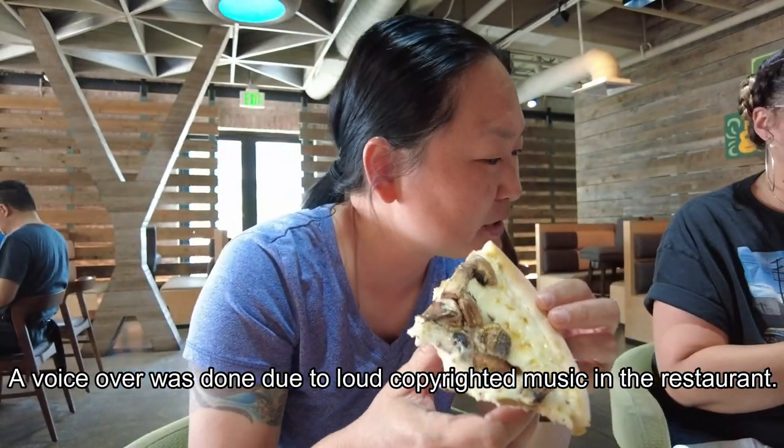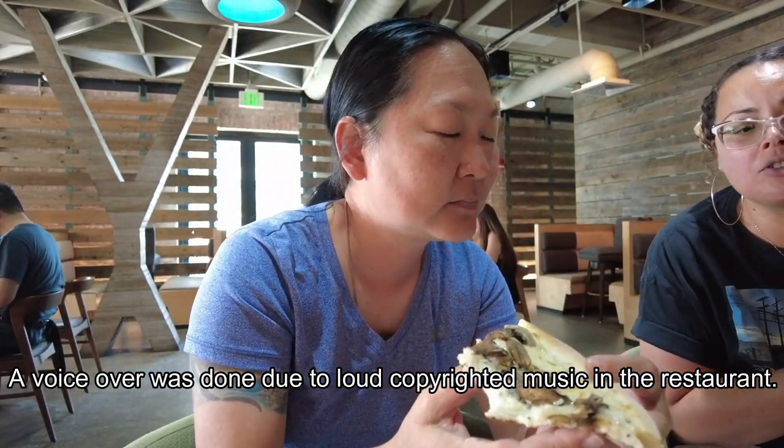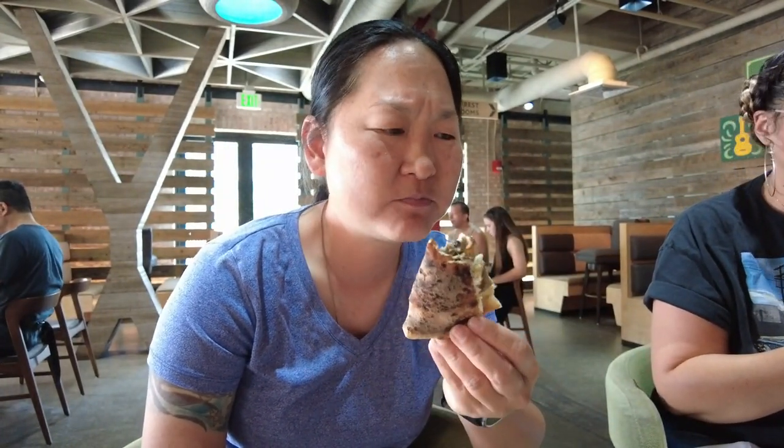First we started off with a Hamakua mushroom pizza. It comes with truffle oil, mozzarella, provolone cheese, and a white garlic sauce. It was very delicious and I really enjoyed the crust — I've had their pizzas before and their crust is absolutely fantastic.